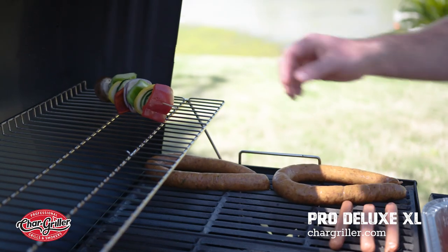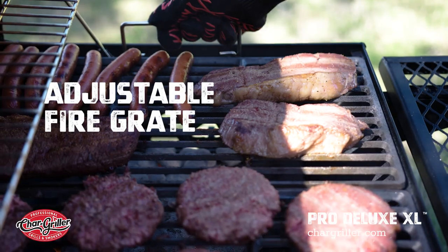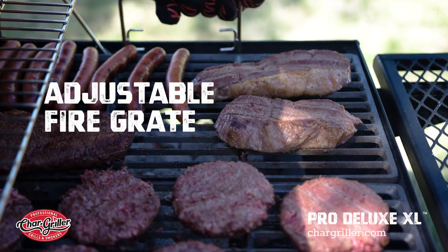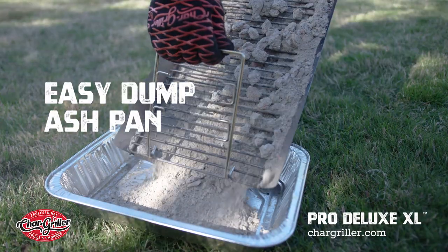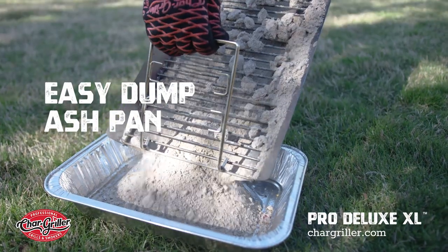You have a beautiful warming rack and an adjustable grate with an easy dump ash pan. The adjustable fire grate allows you to move your heat source closer or further away from your food. And the easy dump ash pan makes it easy to dump the ashes and keep your grill clean.